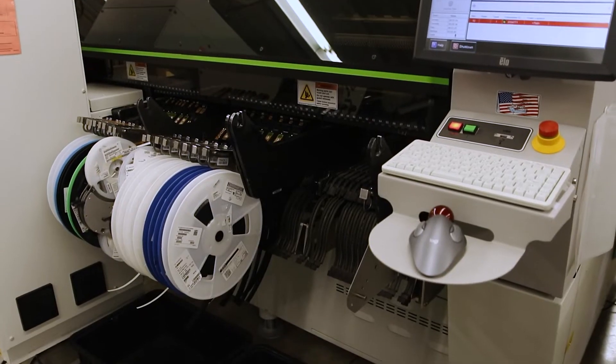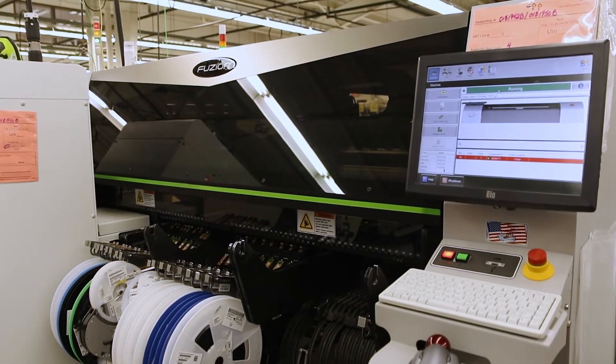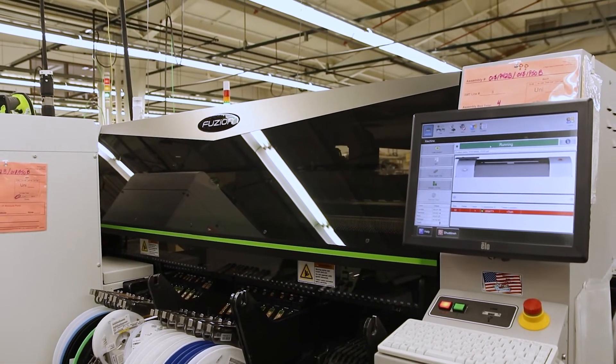Since they're all Universal equipment, we can transfer programs from line to line, which really helps with capacity planning and throughput. So if we have a customer demand that upticks, we can switch it from a standard line over to another line and meet the demands from a throughput standpoint.